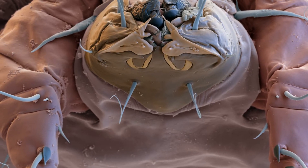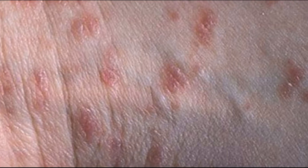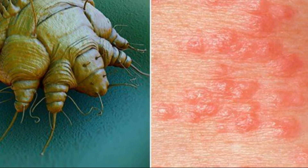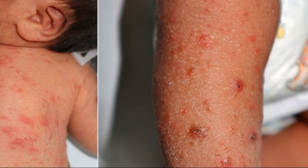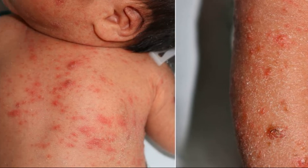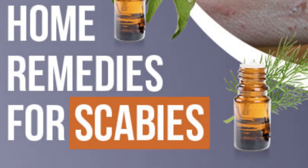The female scabies mite burrows under the skin and lays eggs. The eggs hatch a few days later, move to the skin surface, and begin the cycle again. Some people do not respond to many traditional treatments and can develop a resistance. Therefore, you may wish to use natural home remedies to treat your scabies.